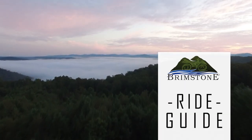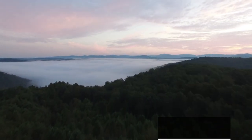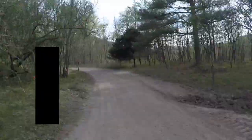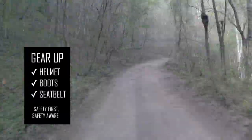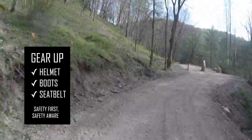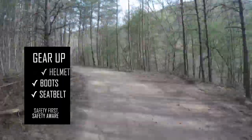Welcome to Brimstone's Ride Guide, your key to over 300 miles of Brimstone trails. Before you jump on the trails, make sure you've got your gear — helmet, boots, and seatbelt on. Safety is our number one priority.